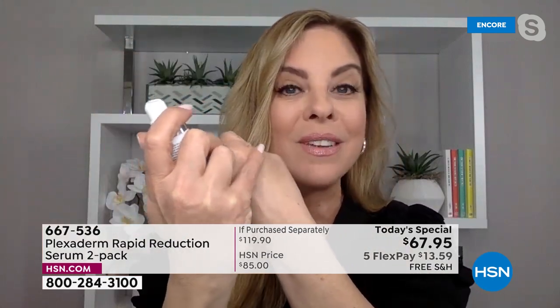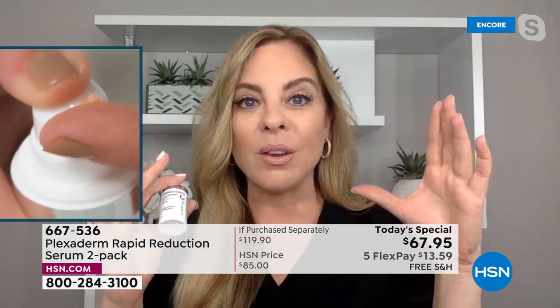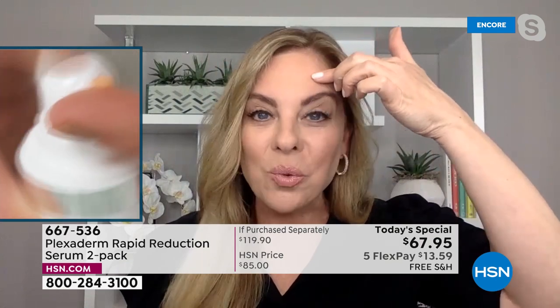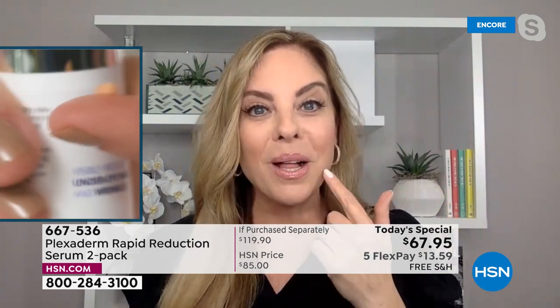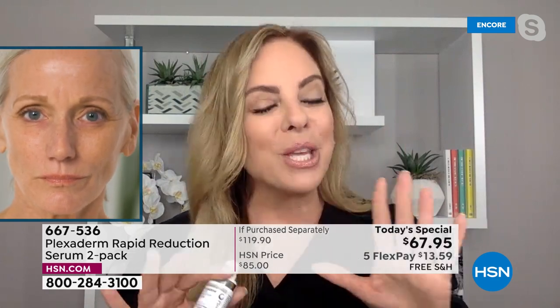Plexiderm is a serum, which means it dries quickly and invisibly into the skin. That's why it's good for any skin tone, any skin texture, any skin type — it dries clear. You put it on clean, dried-off skin — no products, no oils, no moisturizers — in small amounts to your problem areas: under-eye bags, crow's feet, deep forehead lines, expression lines, 11 lines between the brows, or nose-to-mouth lines.